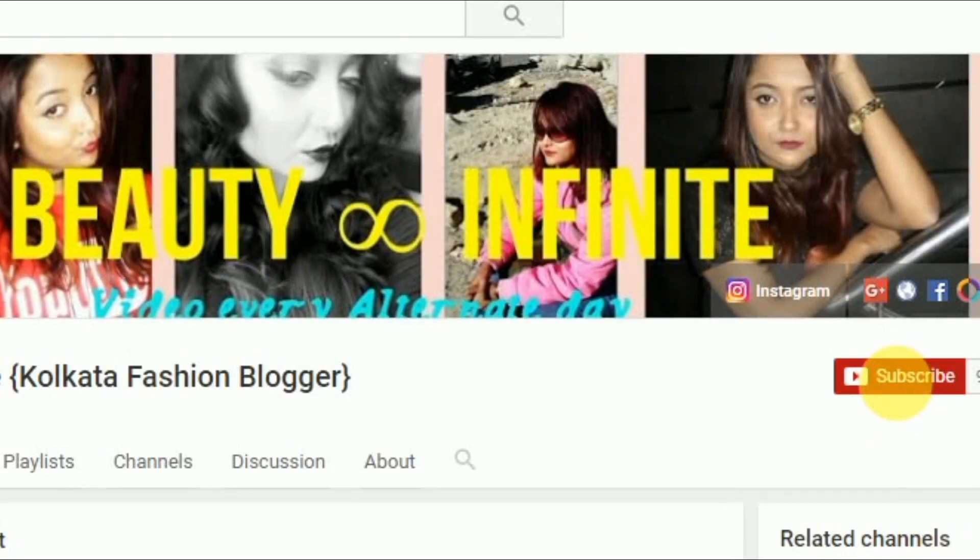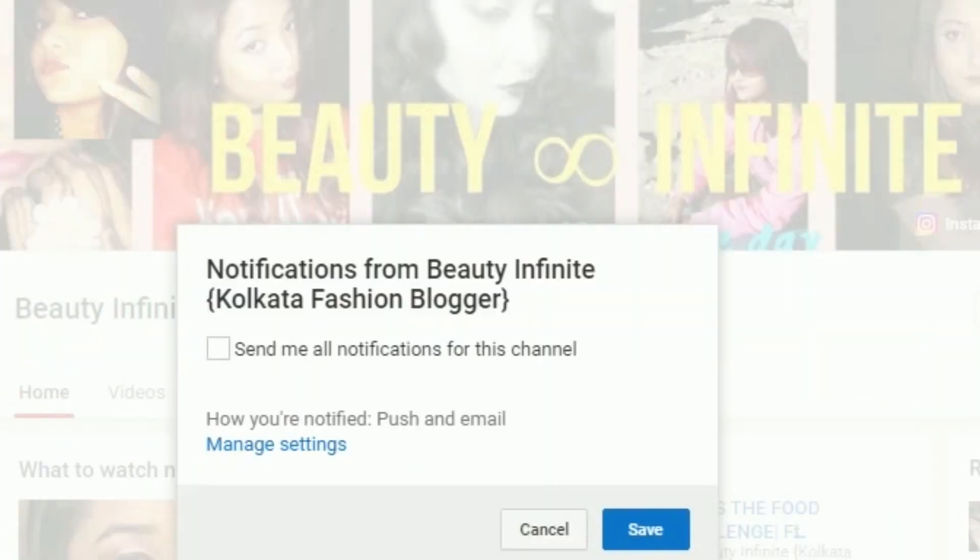Please click on the subscribe button below and the bell button next to it so that you do not miss out any of my videos and stay updated with my channel — it is absolutely free. Welcome to Beauty Infinite! Today I will share a video on my June monthly favorites. I will share some products which have been really helpful for the month of June.